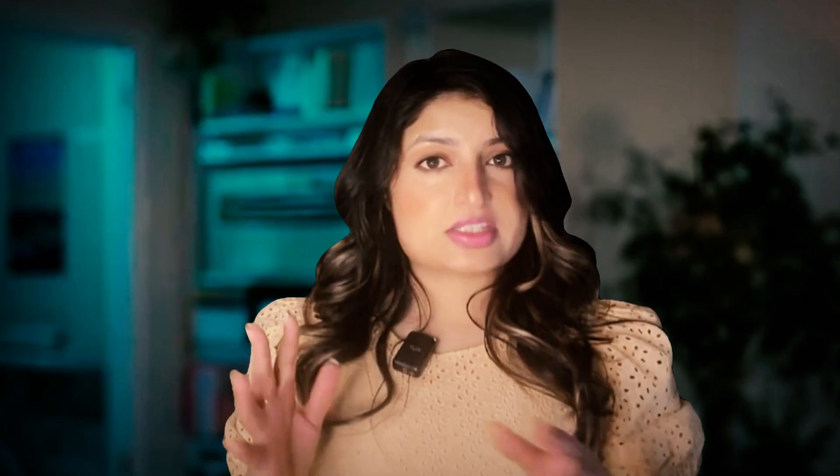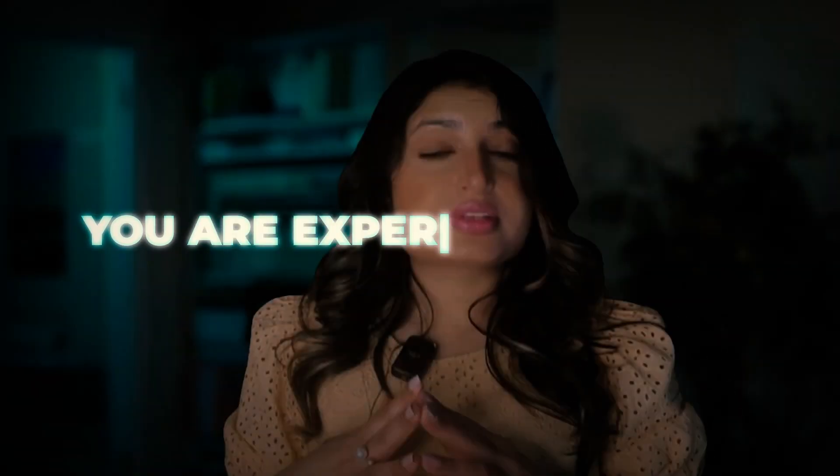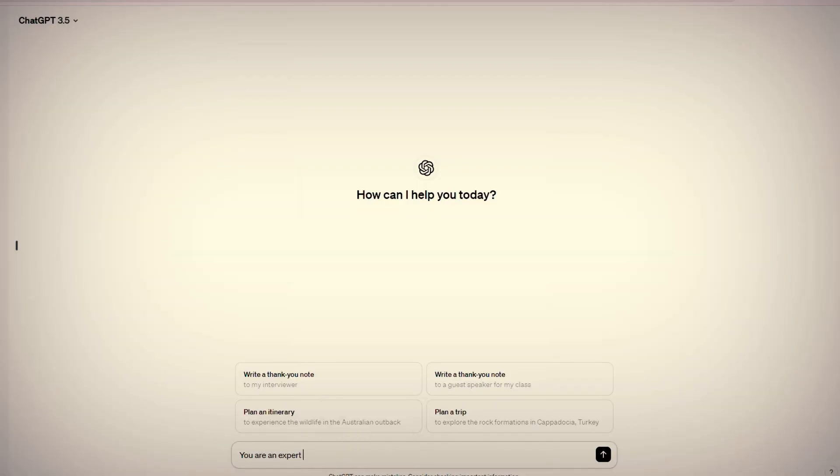So your prompt could look something like this: 'You're an expert in' — add whatever topic you're building your skills in. For me, it's about YouTube. So I will say 'You are a YouTube expert. I will ask you questions and you will act as my mentor.'